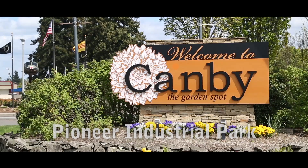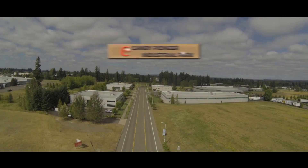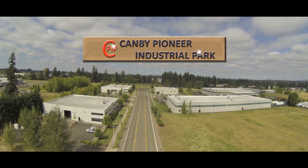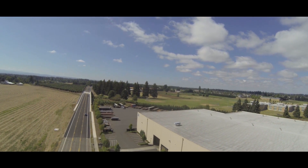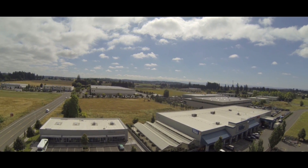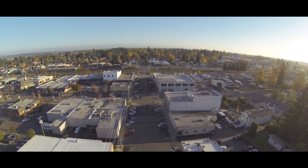Pioneer Industrial Park is one of four in Canby and one of the largest industrial sites in the Portland metro area. The 300-acre park boasts plenty of affordable shovel-ready land, available in a variety of sizes and amply served with utilities. This unique opportunity for new industrial development is the result of city leaders planning many years in the making.